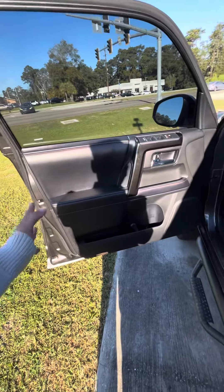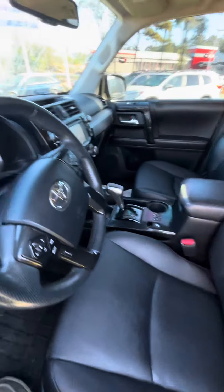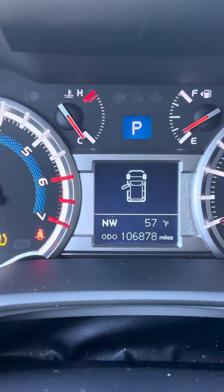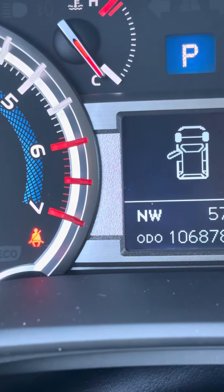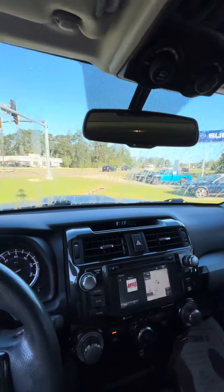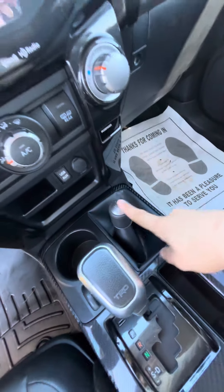As you can see, black leather interior with red stitching. Power seat with lumbar support. You do have only 106,000 miles on this vehicle. Touchscreen display with a digital clock, all of your off-roading different stuff, and a little gear shift for four-wheel drive.